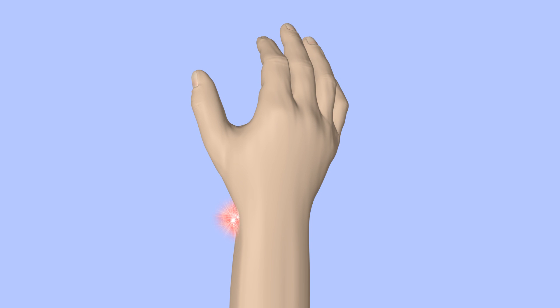De Quervain's tenosynovitis is an inflammatory condition that occurs near the base of the thumb at the wrist. It is also known as radial styloid tenosynovitis.